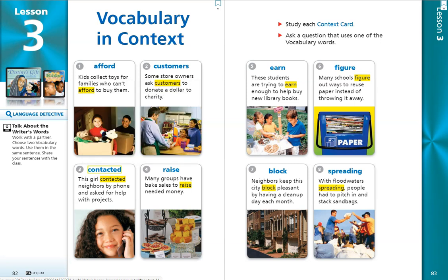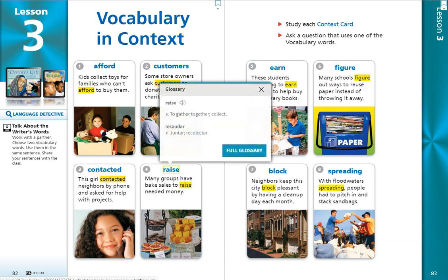Number 4. Raise. Many groups have bake sales to raise needed money. The word raise is a verb, an action word, and it means to gather together or collect.